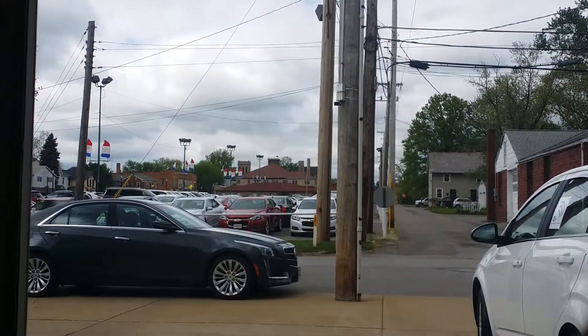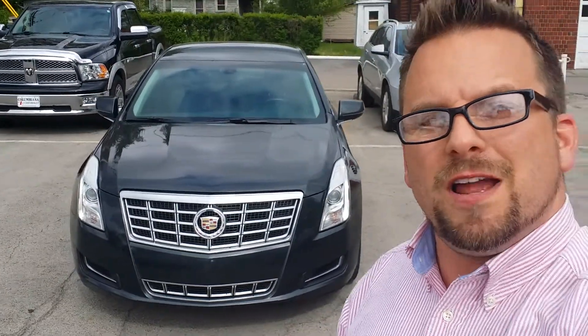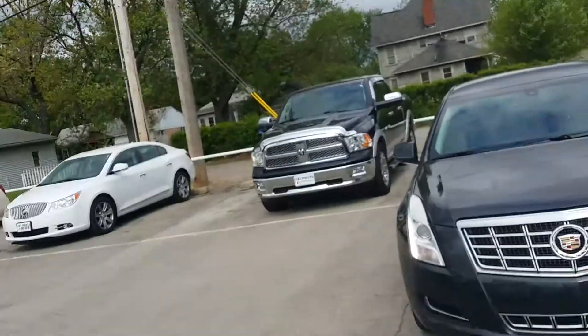Alright, let's head out there to the lot and we will take a closer look at it. Alright, we're outside at the XTS that you're interested in. Let's go ahead and take a closer look.